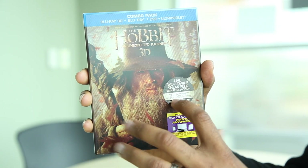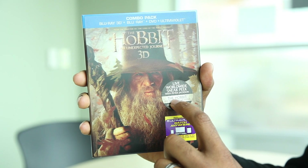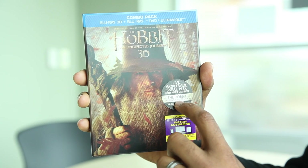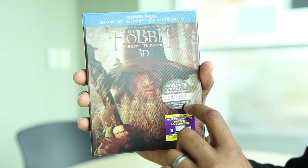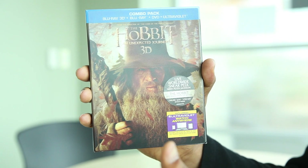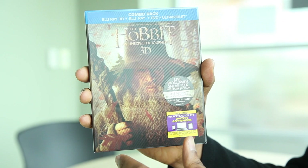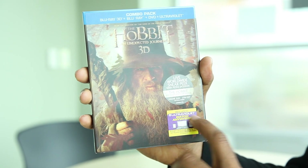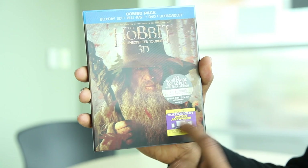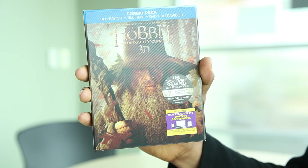Also worth mentioning — something really cool — a live worldwide sneak peek with Peter Jackson of The Hobbit: The Desolation of Smaug, online, 3/24 at 3 p.m. Eastern time. So you get a sneak peek of the sequel to this movie. It's a trilogy — this is the second of the trilogy. Again, UltraViolet is advertised with a big yellow and purple sticker; hard to miss.